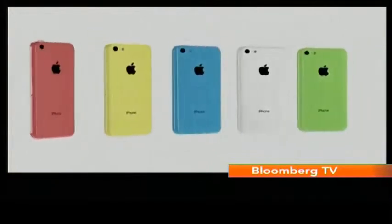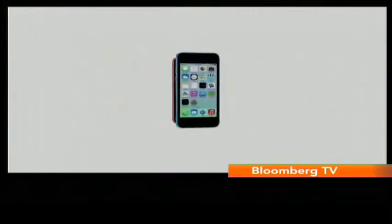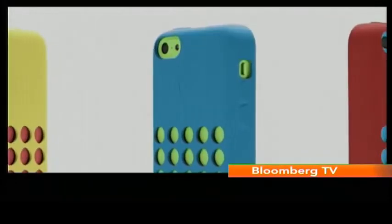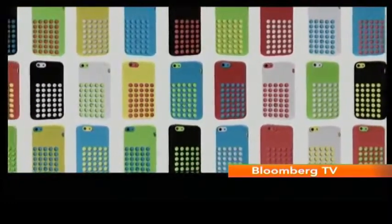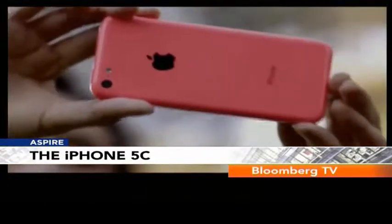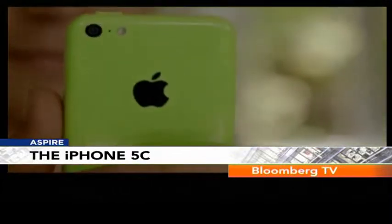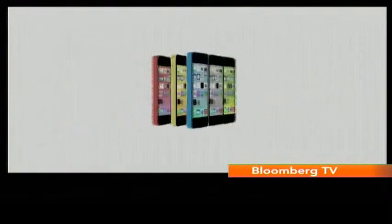For the first time, the iPhone will be available in more colors than black and white. Apple has also released covers for the iPhone 5C which belong to the same color palette, so there are quite a few options to mix and match. The 5C features an A6 chip, an 8-megapixel camera, and a 4-inch Retina display. The phone claims to give 10 hours of talk time. The 5C is expected in India by the end of the year.